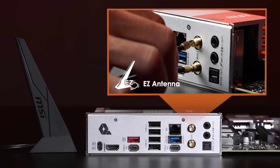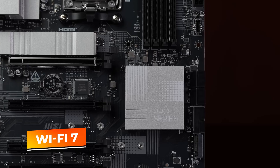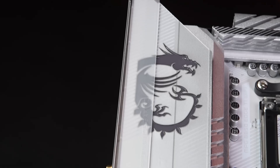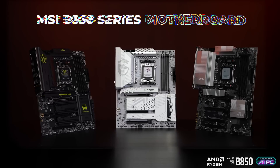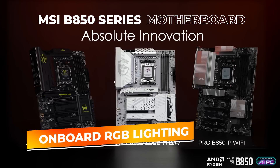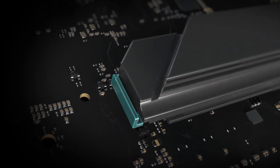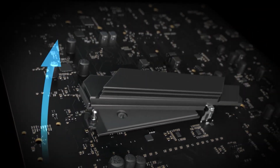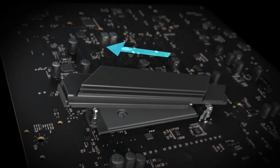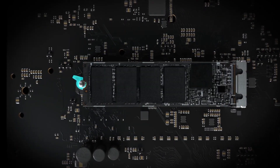For networking, MSI has loaded this board with Wi-Fi 7 and a 5G LAN port for ultra-low latency gaming. The Tomahawk Max keeps a clean, militaristic aesthetic with onboard RGB lighting and a user-friendly BIOS. With reinforced PCIe slots, efficient heatsinks, and fan headers, it ensures stable performance even in intensive gaming sessions. The MSI MAG B850 Tomahawk Max Wi-Fi is one of the best AM5 motherboards you can buy for high-end performance with next-gen connectivity.